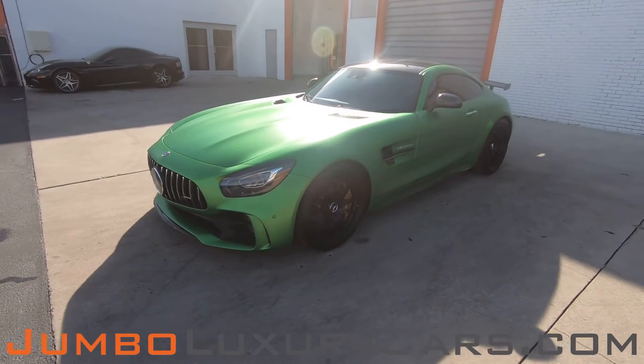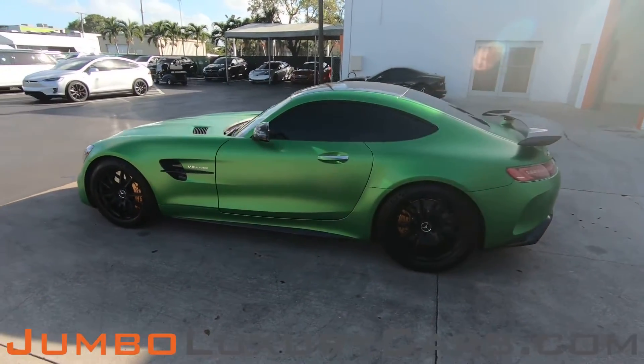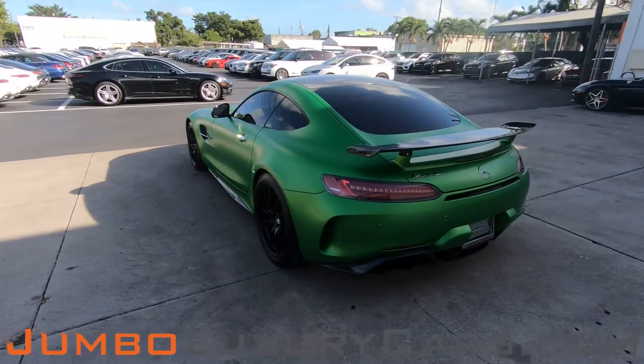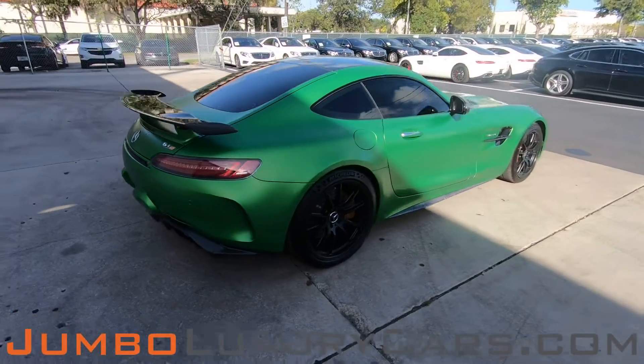Dear future customer, welcome to Jumbo Luxury Cars. Here is your 2018 Mercedes-Benz AMG GTR, stock number 8035. This vehicle currently has 3,666 miles and, according to Carfax, has no accidents nor damages reported, with one previous owner.